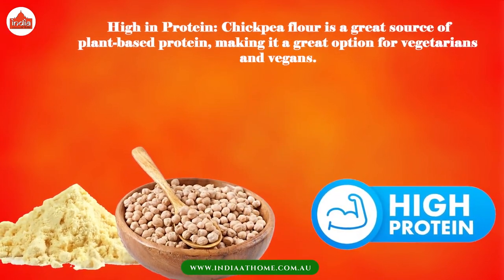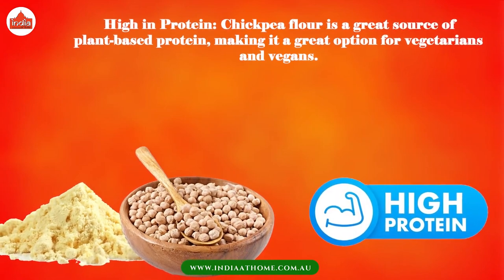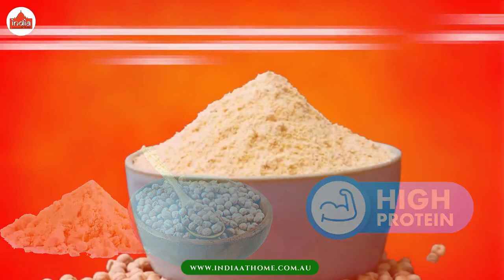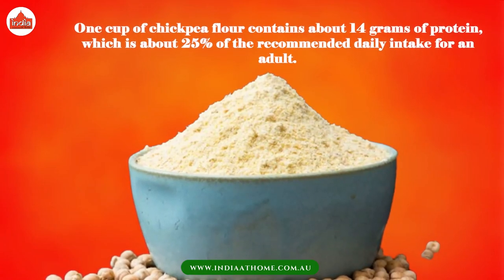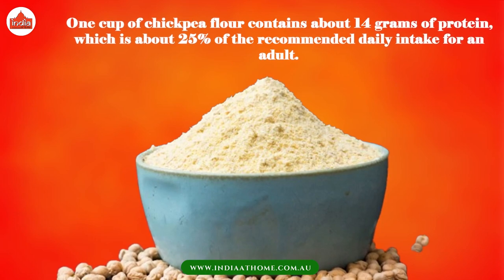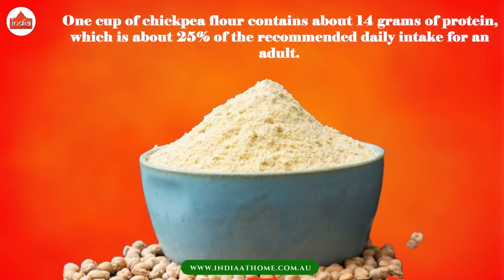High in protein — chickpea flour is a great source of plant-based protein, making it a great option for vegetarians and vegans. One cup of chickpea flour contains about 14 grams of protein, which is about 25% of the recommended daily intake for an adult.